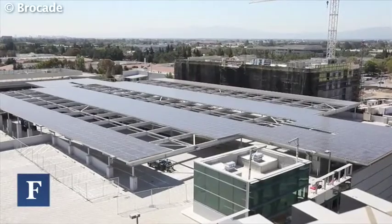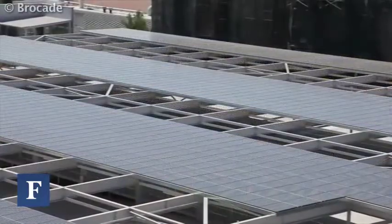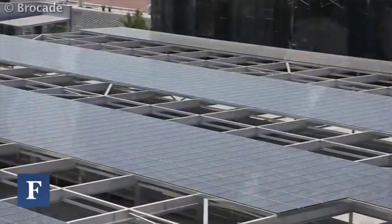Another approach we took is we put a very large photovoltaic array on the roof that generates about half a megawatt. It's one of the largest in San Jose, and saves about 770,000 kilowatt hours a year. It's actually to the point that if we piped that energy straight into our data center, we could run our entire data center off the photovoltaic array.